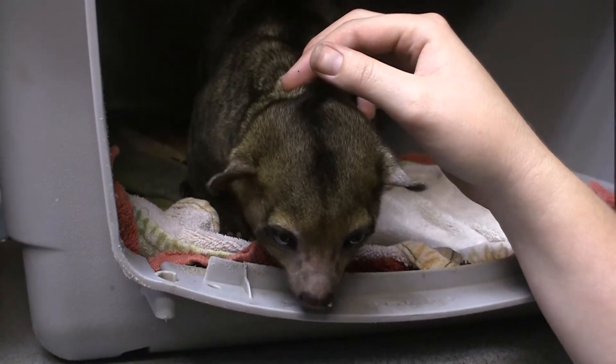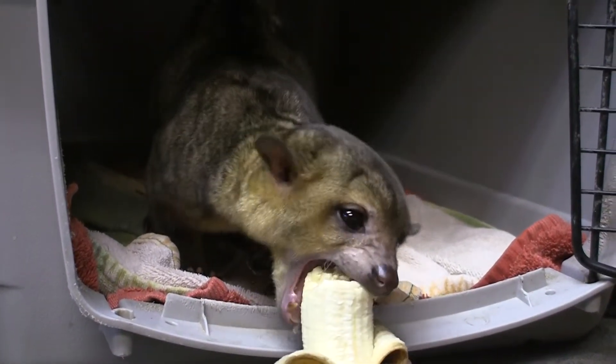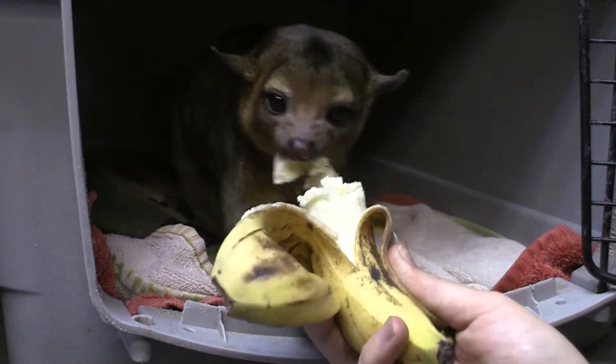Don't jump out. Want a banana? She's eating it. Look, look at me. Take a piece. Good girl.